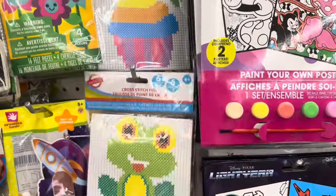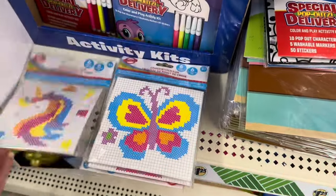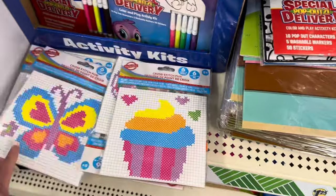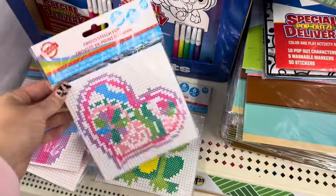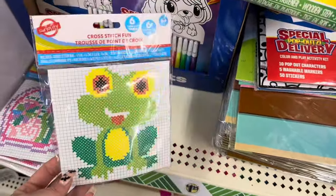These are new — they got some cross stitch fun kits. They've got the unicorn, the butterfly, a cupcake, a heart one, and a frog which is my personal favorite.